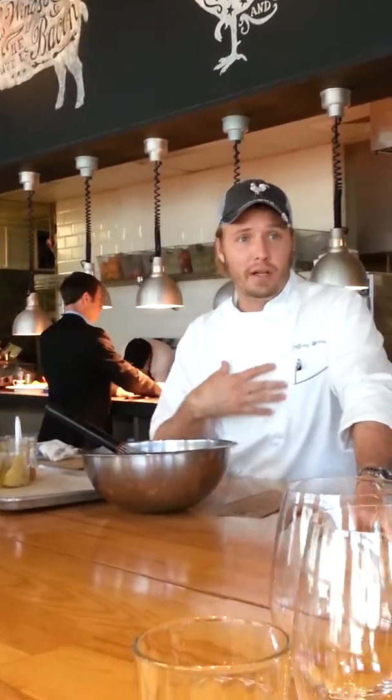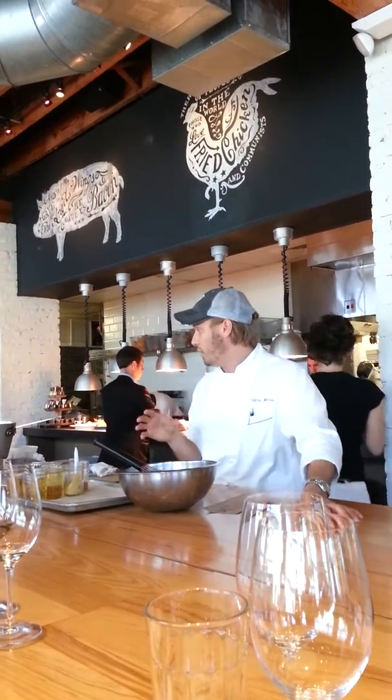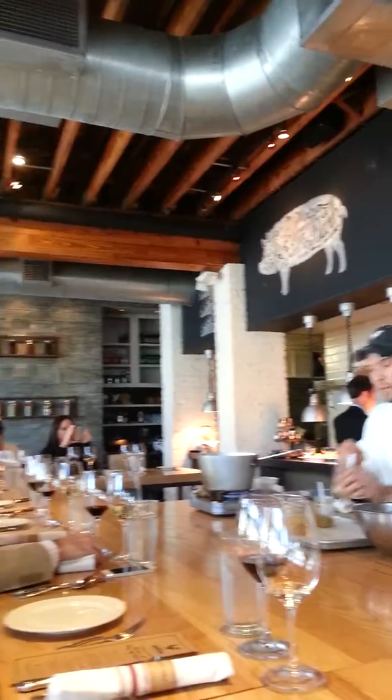People usually just put vinaigrettes on salad, but I've used vinaigrettes on fish, on chicken, all kinds of stuff. I think it's one of those elements — especially something simple — that you can easily make at home.